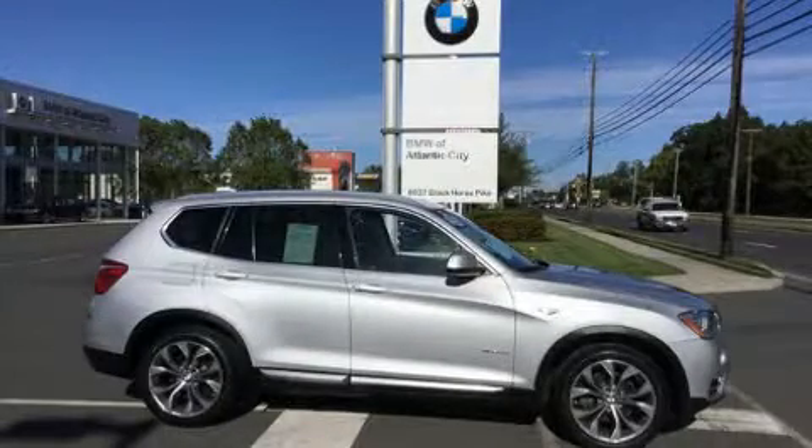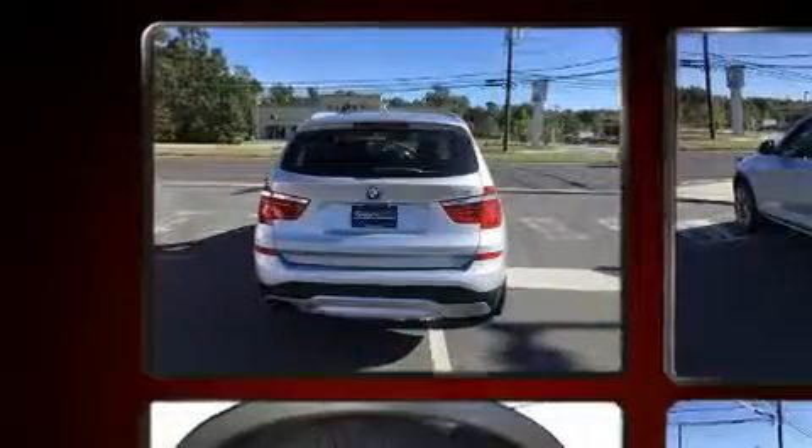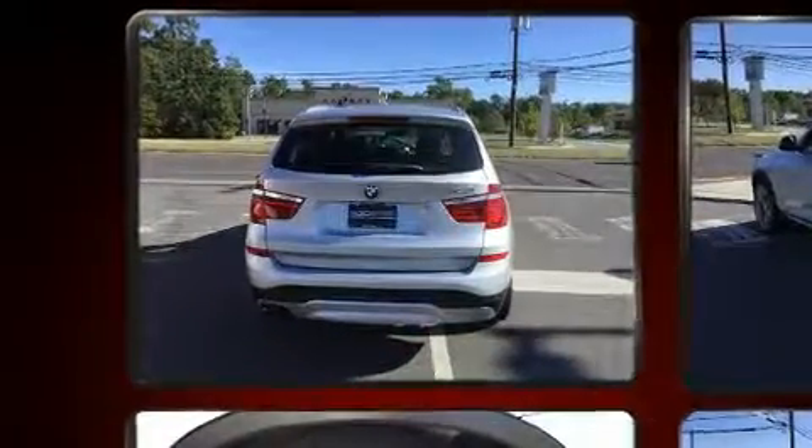Get excited about the 2015 BMW X3. With fewer than 35,000 miles on the odometer, this vehicle proves competitive in its price class based on its condition and value.